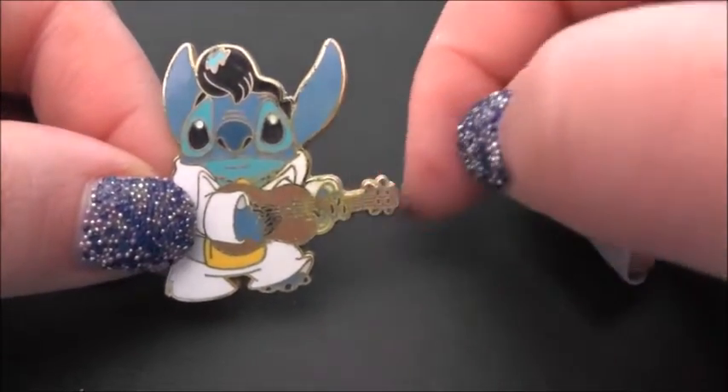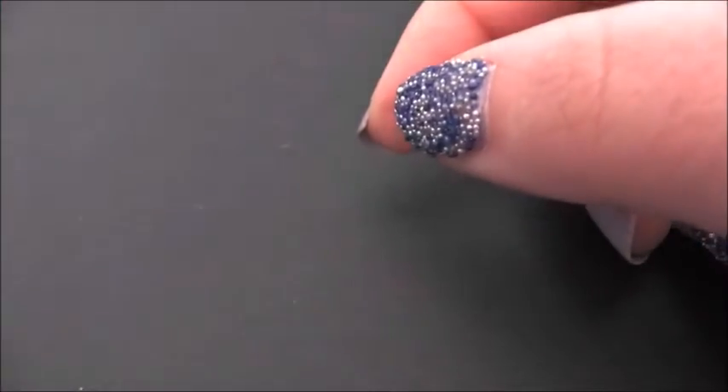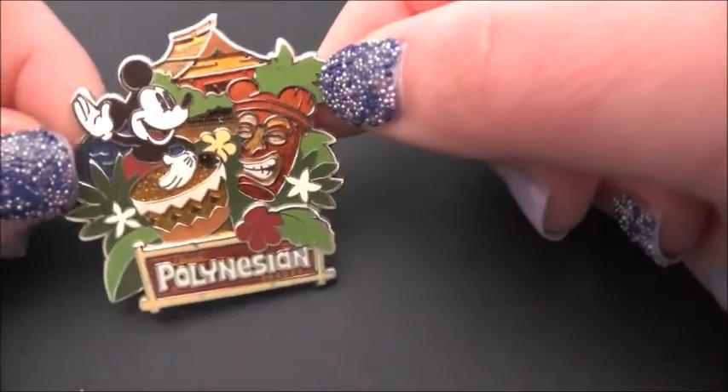So there he is with the signature quiff and his Elvis 70s outfit, playing a little ukulele or something. It's a really sweet one. This next one is a Polynesian Resort pin — it has a tiki mask on it.